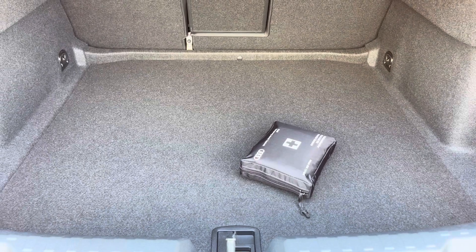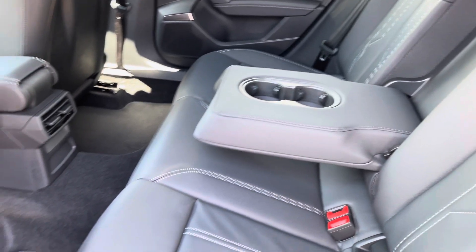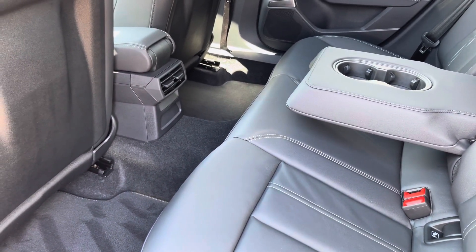Moving to the rear interior now, here we can see we can fit up to three passengers, with two iFix points on the outer seats, a drop-down armrest with two cup holders, and plenty of legroom available also.